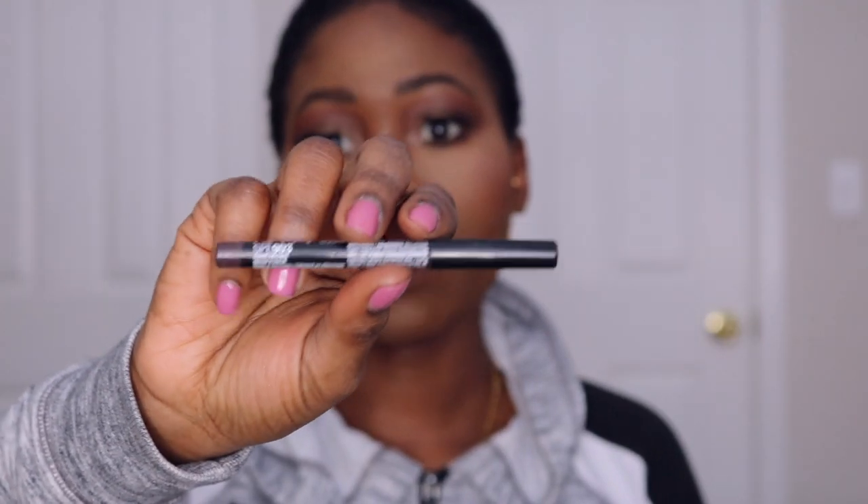For the lips I'm going to be using a liquid lipstick called Take A Pixie by Colour Pop. I'm going to line my lips first with the NYX liner pencil in SPE 903.